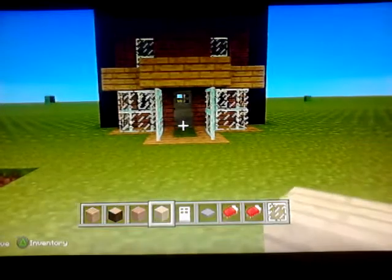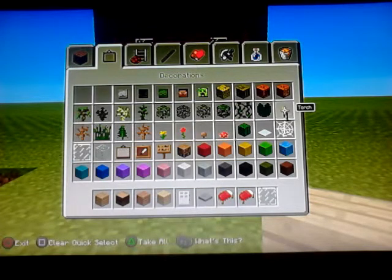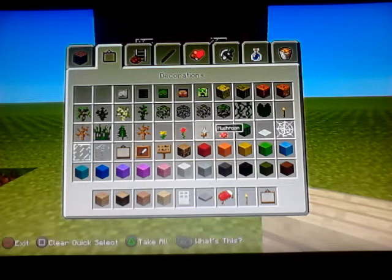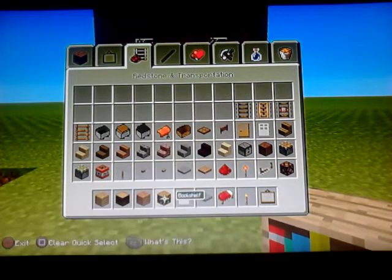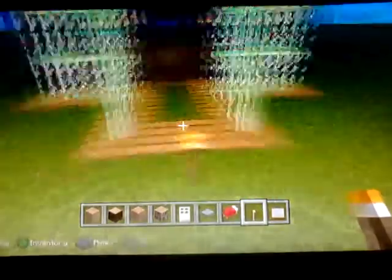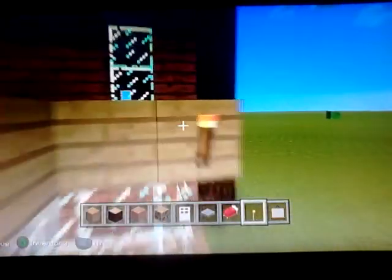Anyway, I'm gonna put up some torches — that's what I was doing. I'll get some torches here. You can go around the house and light it up if you're doing survival, you can do that.